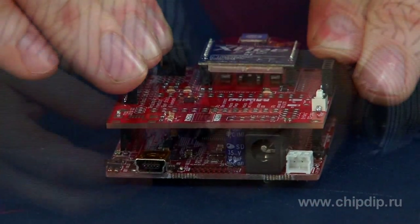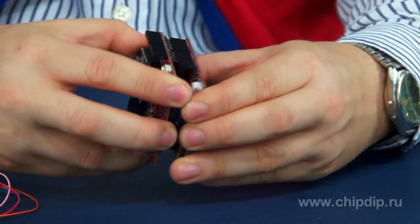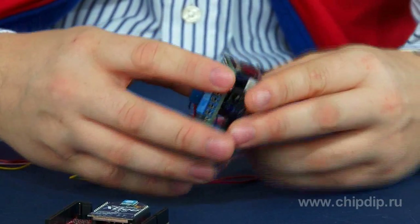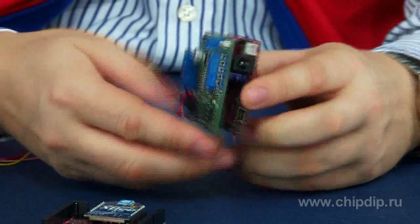The board itself is based on the PIC32 microcontroller and is well designed to ensure compatibility with Arduino Uno. It supports direct connection of existing Arduino extension shields. The board is designed to develop general-purpose devices.